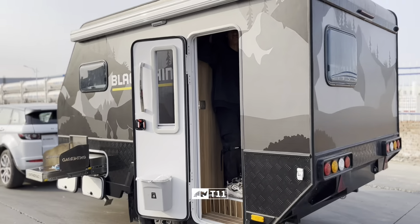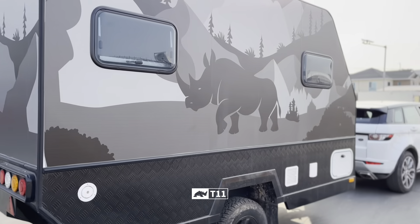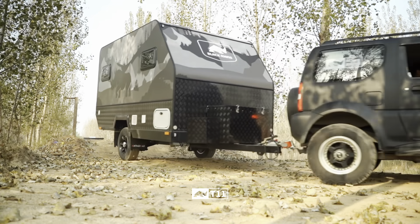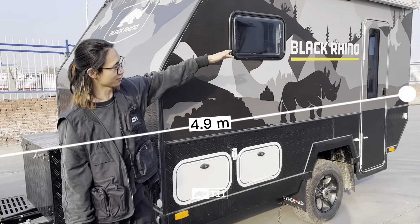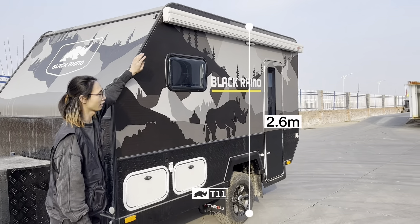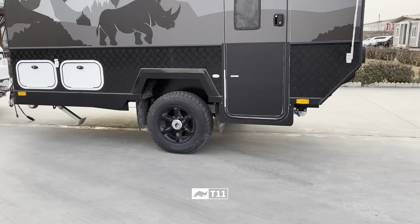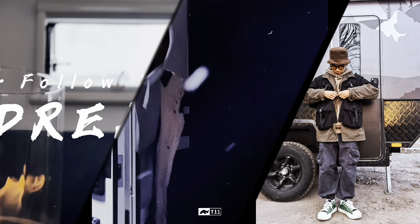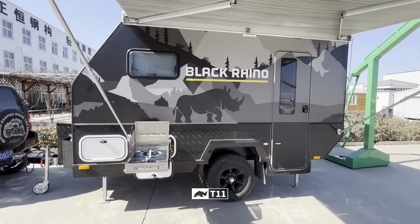T-1-1 is a small and lightweight off-road caravan trailer suitable for two people traveling. The coolest thing is the amazing body film — the overall body color is dark with a strong Reno pattern matching the cross-country style. Full length is 4.9 meters, 2.15 meters wide, and 2.6 meters high. The drive weight of the trailer is 1.5 tons; vehicles with a 2.0-liter displacement are enough to tow this trailer. You can explore remote places and experience excellent outdoor living.